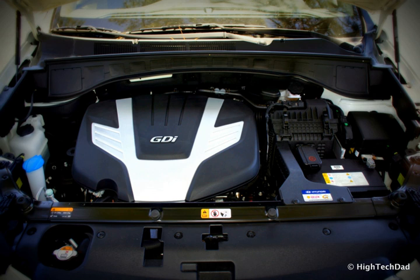The Hyundai Lambda engine family is the company's modern all-aluminum V6 engine. It is manufactured at Hyundai's HMMA plant in Montgomery, Alabama, United States. All versions of this engine use a timing chain.